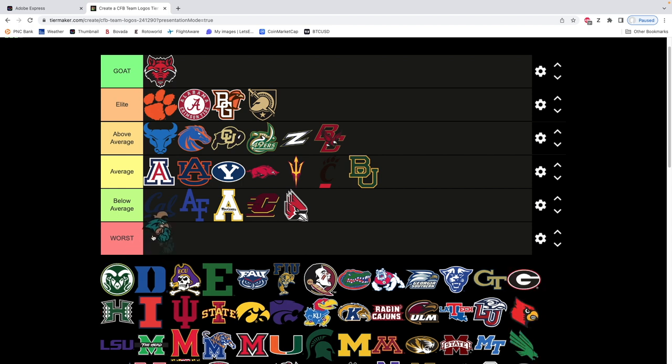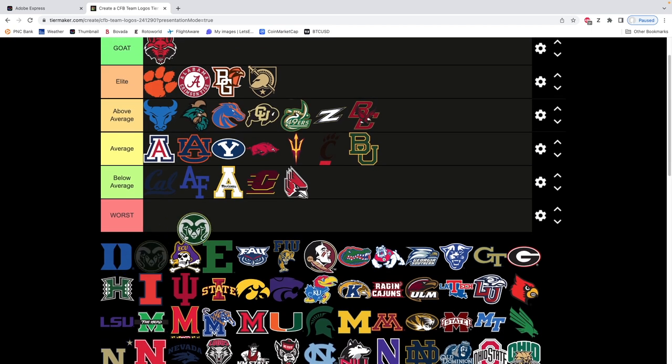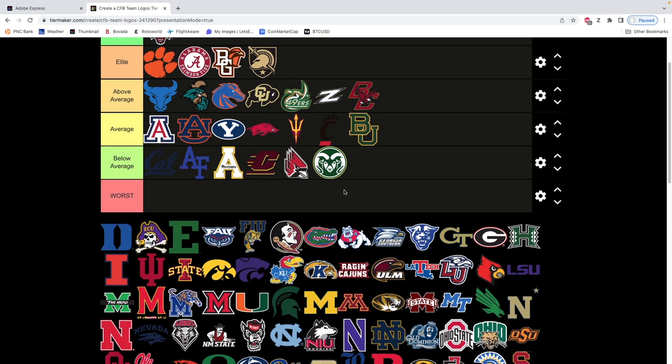Next we have Coastal Carolina — I love this logo. To me this fits right into the above average range. I'd have to put it above Boise State. You're gonna get knocked down for Coastal Carolina. Colorado State — don't like it. It's another one of those weird retro logos, just a circle. Not a fan of the Ram. Think it looks ugly personally.